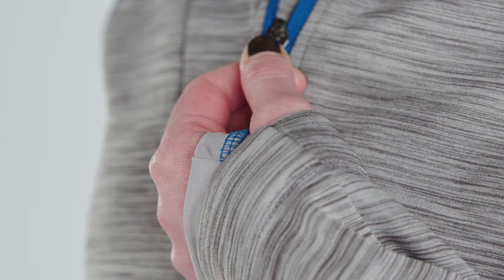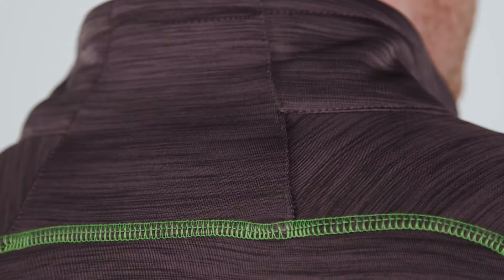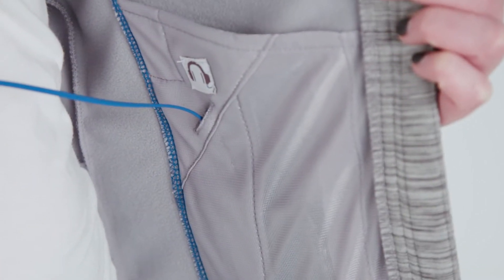This fleece performs with you and has cool details like stretch storm cuffs, thumb holes, and a chin guard to keep the zipper from rubbing on your chin. The adjustable shock cord at the bottom hem adds versatility, plus you can stay connected with the auto port access on the inside of the left pocket.